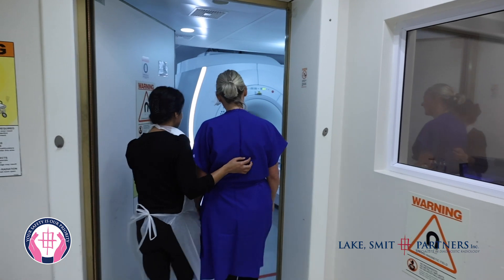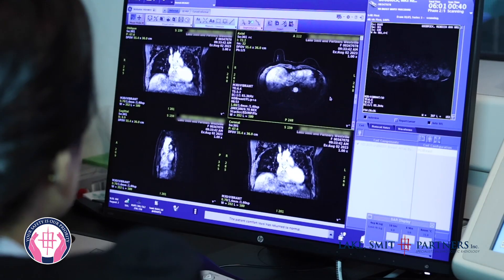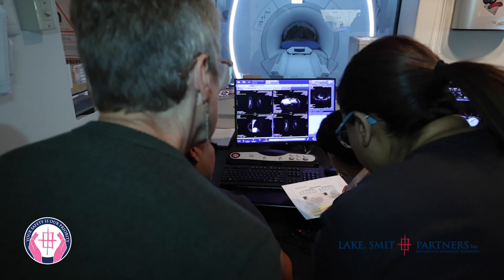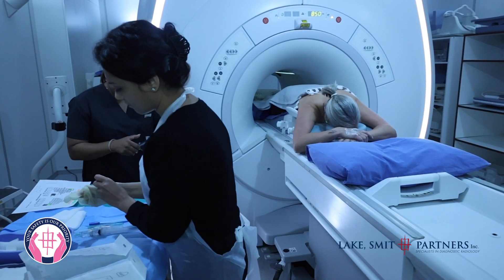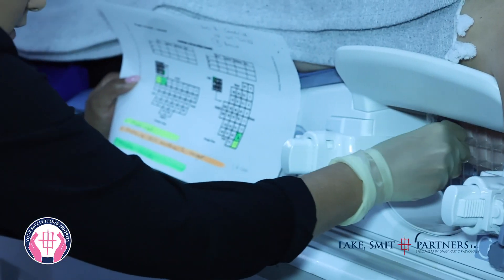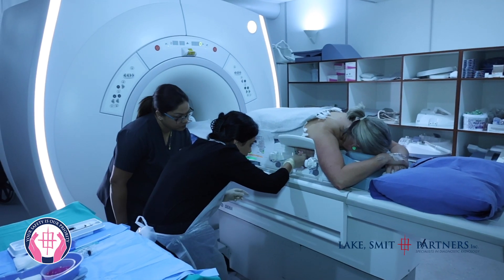I am Dr. Atheksha Parag and I am one of the breast radiologists at Lake Smith and Partners. An MRI-guided breast biopsy is a specialized biopsy technique which we offer at our practice, and we are one of only two centers in the country to offer this service.